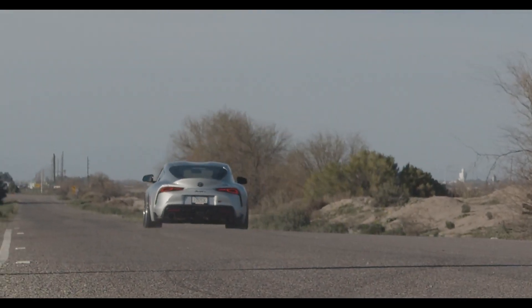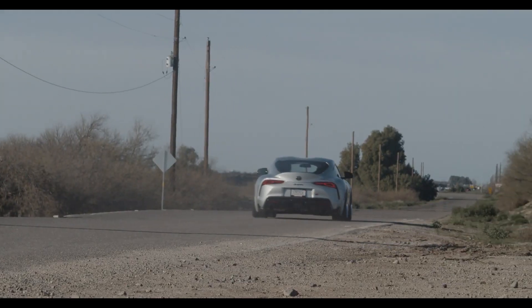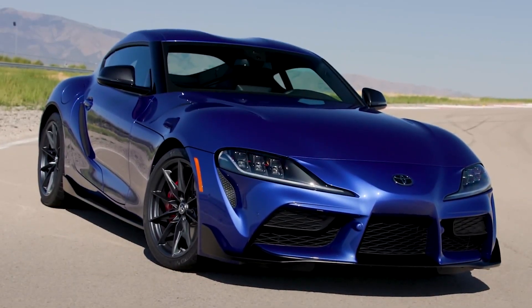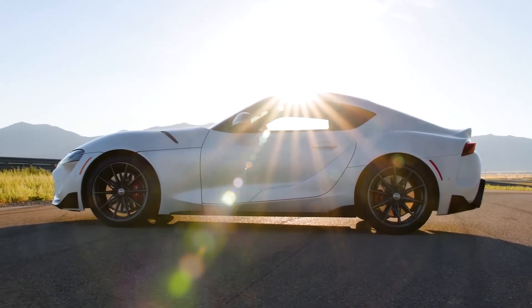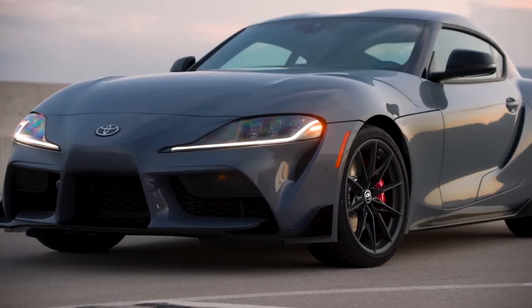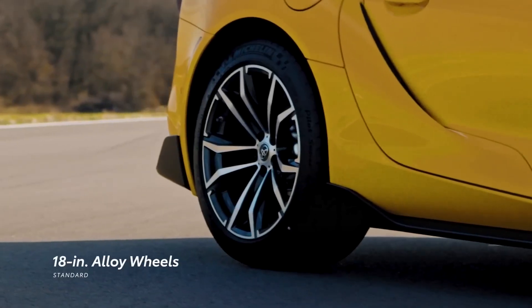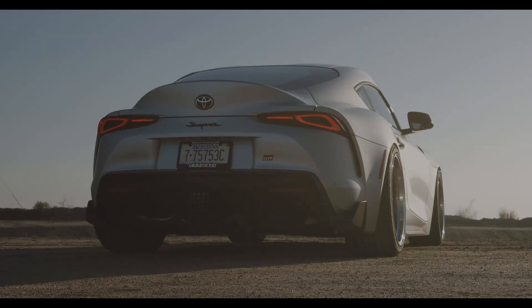Despite all these new additions and adjustments, the 2023 Toyota GR Supra 3.0 remains fundamentally the same: a small sports car with plenty of power that is capable on both back roads and proper circuits. The new six-speed manual transmission offers a little extra driver engagement, but it doesn't make this car objectively better or worse — which is great in my opinion, because no matter how you spec the Supra, you are in for a good time.